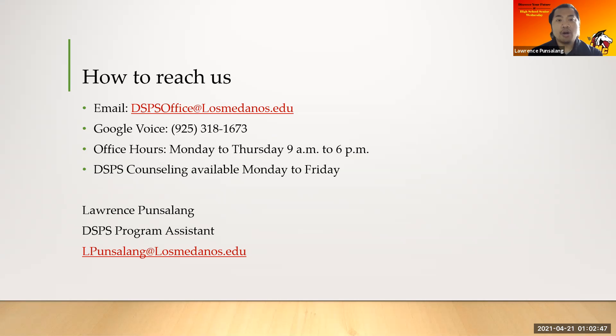How do you reach our office? The best way is through email and through Google Voice. Our email is dspsoffice@losmedanos.edu or call us at 925-318-1673. Our office hours are Monday to Thursday from 9am to 6pm, and DSPS counseling is available Monday to Friday. To make an appointment, just give us a call or send us an email. My name is Lawrence and I'm the DSPS Program Assistant at the LMC Brentwood Center. You can email me directly at lpunsalang@losmedanos.edu. Thank you seniors for attending and I hope to see you in the fall. Goodbye.